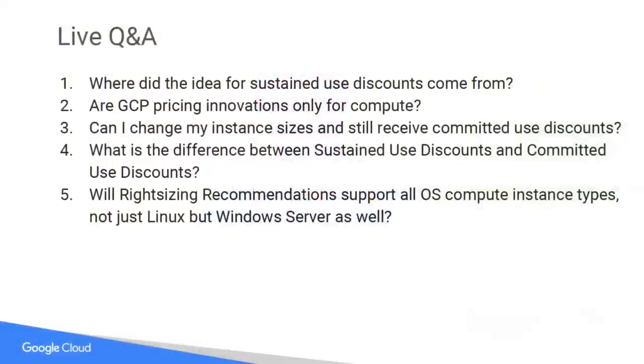Question two: are GCP pricing innovations only for compute? Many of them are for compute — right-sizing recommendations, sustained use discount, committed use discount. However, many of them are not. For example, Coldline, where we offer you the speed of disk at the cost of tape, is a storage innovation. Network service tiers is the opportunity to experience 70% faster networks than the average cloud provider or 9% lower costs — that's a networking innovation.